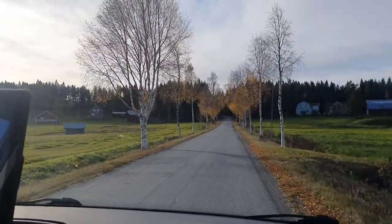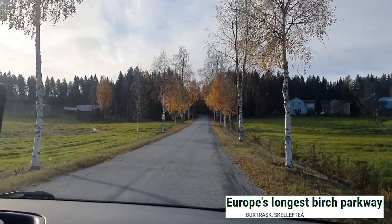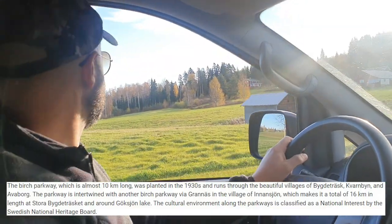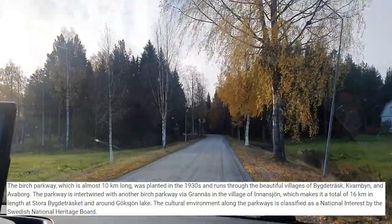Apparently this is the longest birch-planted road in the world — or at least in Europe. Someone told us it's some type of world record for the longest birch-planted road, and even now in autumn it's almost prettier than summer, isn't it? It's beautiful.